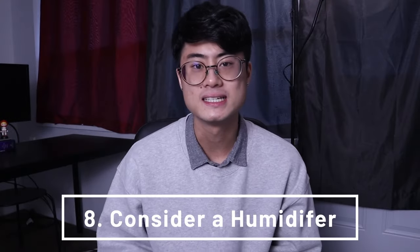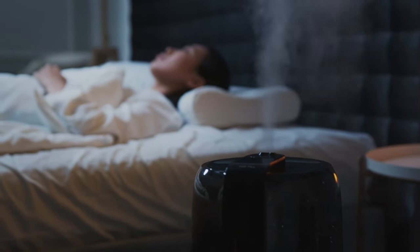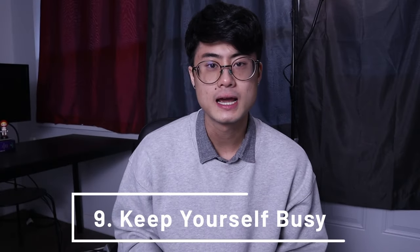Tip number eight is to consider a humidifier, unless where you live is already very humid. If the air inside your house is really dry, your skin is going to be extra dry, and dry skin can then lead to itchiness. So if you feel like the air where you live is very dry, consider investing in a humidifier — you can get one nowadays for around 30 to 40 dollars. Tip number nine is to keep yourself busy. When you're busy, your mind is not going to be focusing on the itch; instead, it's going to be focusing on whatever it is you're keeping yourself busy doing.